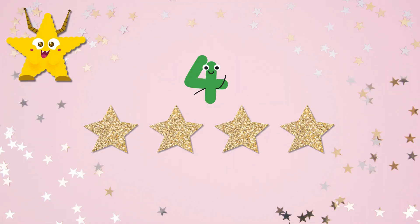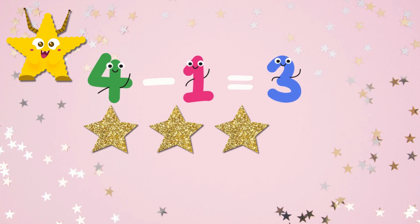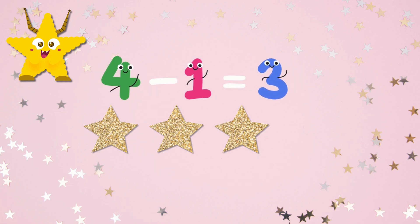I have four stars. What if I take away one star? How many stars are left? Let's count. One, two, three. Four minus one equals three. Subtracting stars is fun!